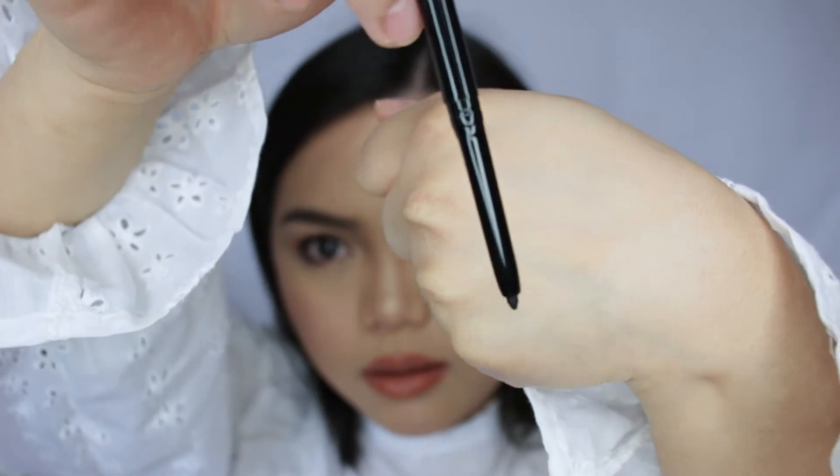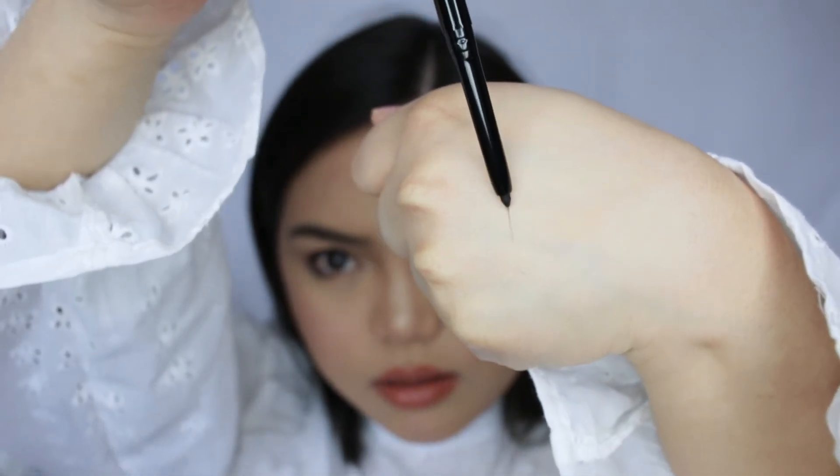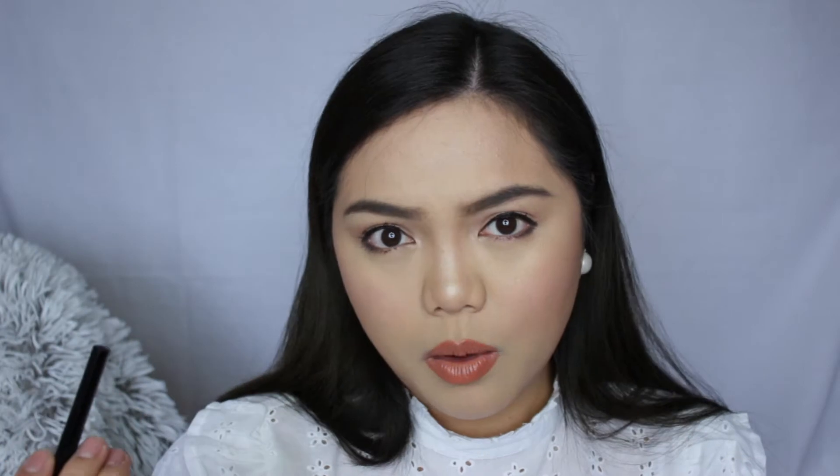Oh my gosh, so freaking cute! I got this model eyeliner — this is the free product I got from my Birchbox. I wouldn't be a fan of this eyeliner though. It's not waterproof and I don't like using eyeliners that are not waterproof because they smudge like hell under my eyes.